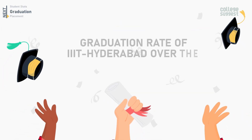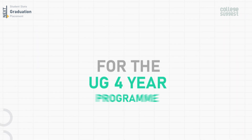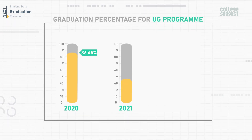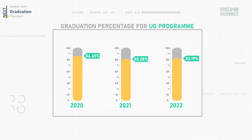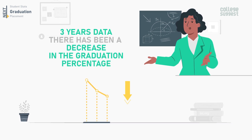The graduation rate of IIIT Hyderabad over the past three years for the UG four-year program: in 2020 it was 86.45%, in 2021 it was 80.28%, and in 2022 it increased slightly to 82.19%. Comparing the last three years, there has been an overall decrease in the graduation percentage.